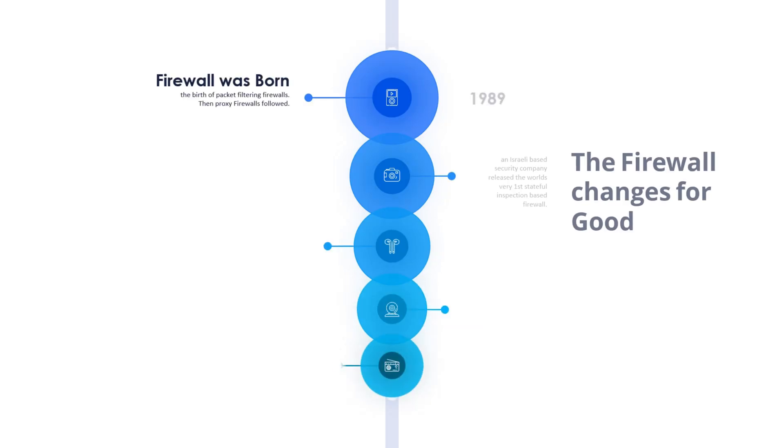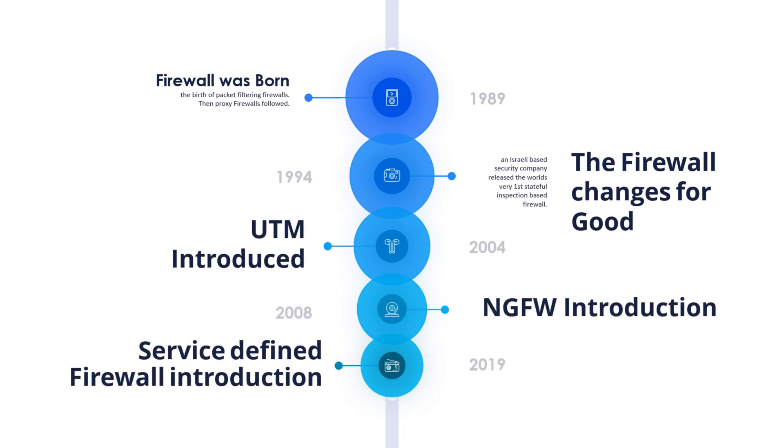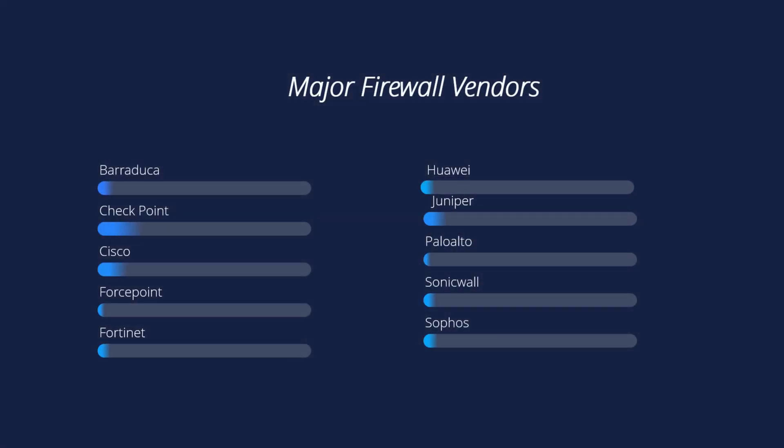The very first firewall was born in 1989. Ever since then, firewall technologies and techniques have evolved quite a lot. Today we have the next generation firewall in physical form and in virtual form. Every major vendor in the security industry has created a virtual firewall for different platforms. But let's track back a little bit — how do virtual firewalls actually work?